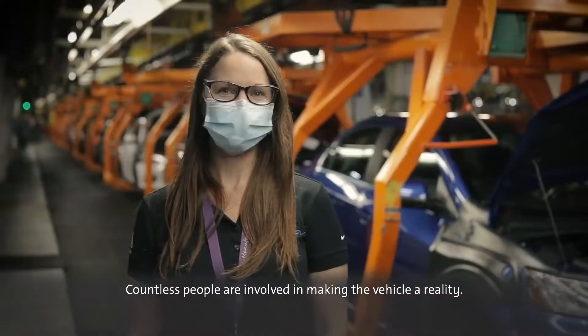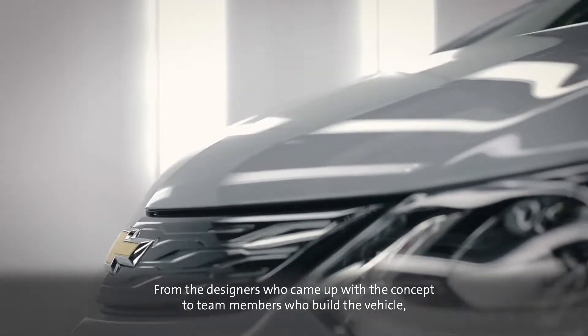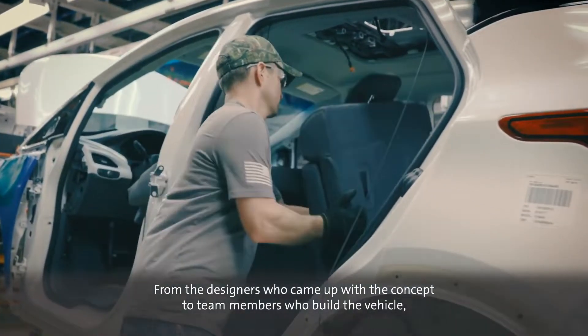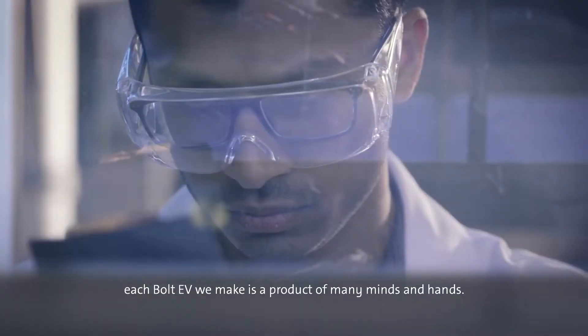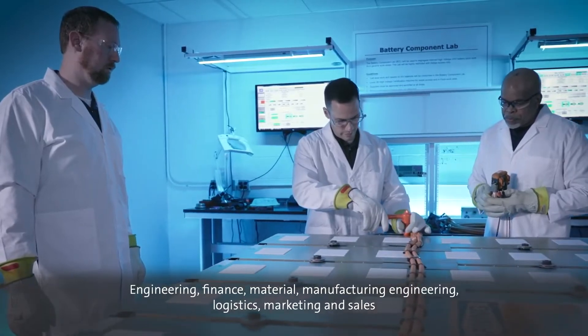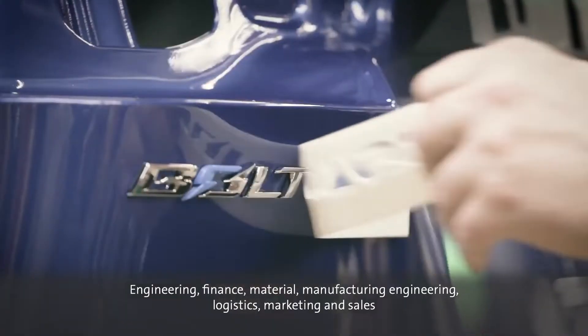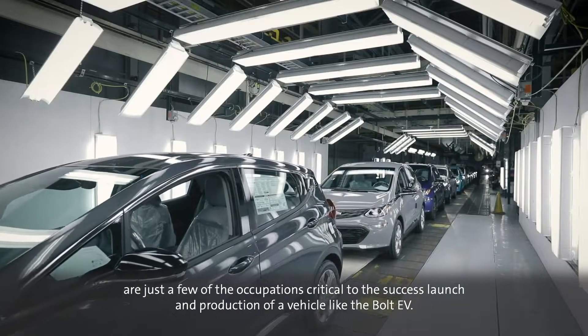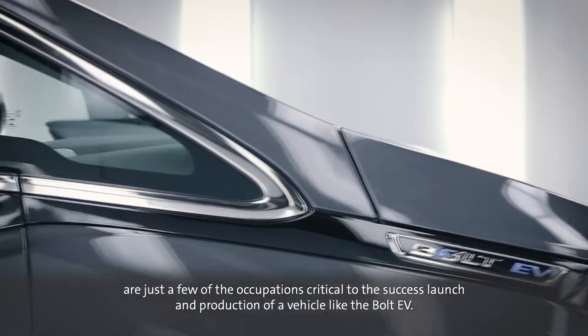Countless people are involved in making the vehicle a reality. From the designers who came up with the concept to team members who build the vehicle, each Bolt EV we make is a product of many minds and hands. Engineering, finance, material, manufacturing engineering, logistics, marketing and sales are just a few of the occupations critical to the successful launch and production of a vehicle like the Bolt EV.